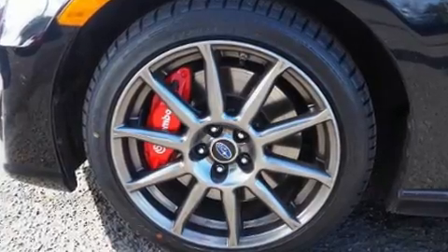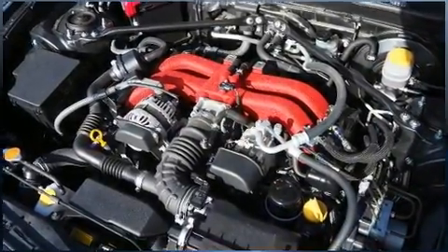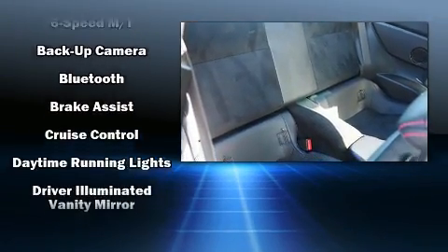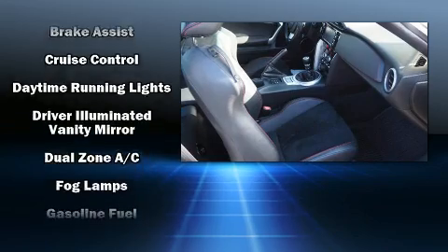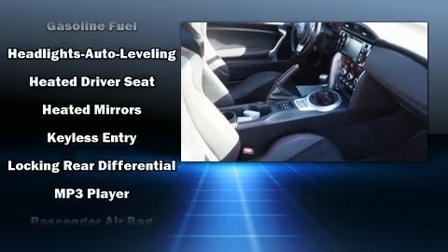Subaru also prioritized safety and security with features such as dual front impact airbags, front side impact airbags, traction control, a security system, and four-wheel disc brakes with ABS. For added security, Dynamic Stability Control supplements the drivetrain.